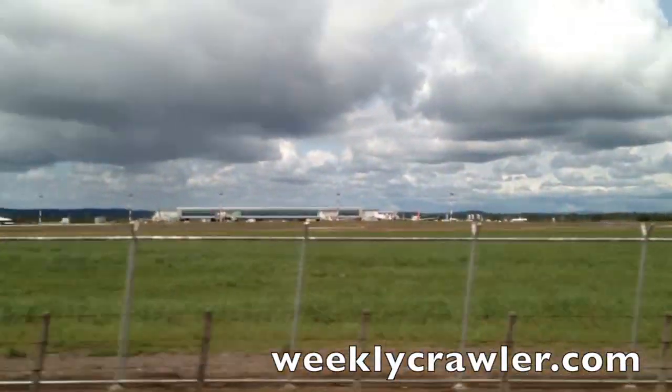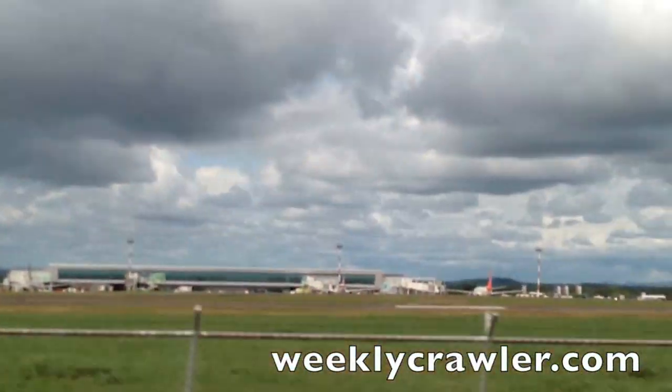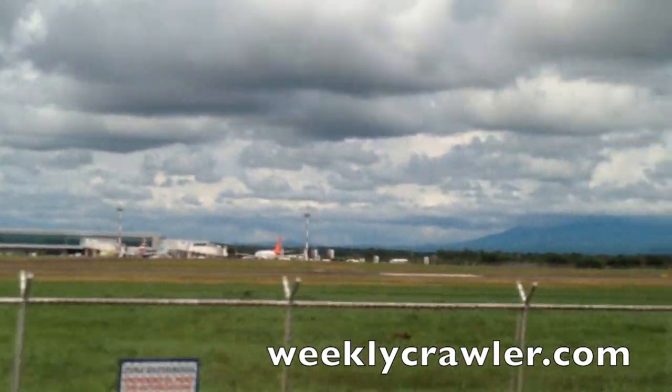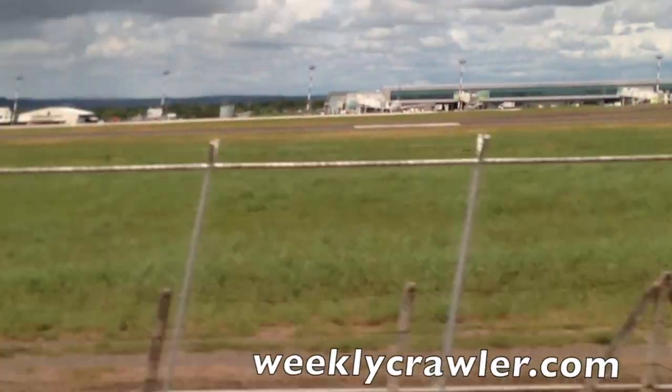Hi guys, this is Peter with The Weekly Crawler. I wanted to share a video with y'all about the Liberia International Airport. As you can see, it's located in the middle of a large field.